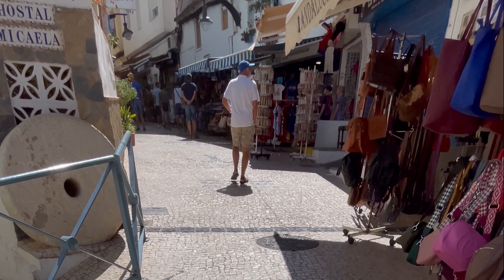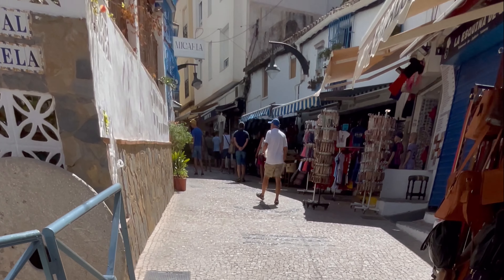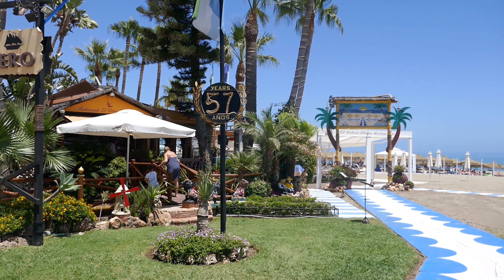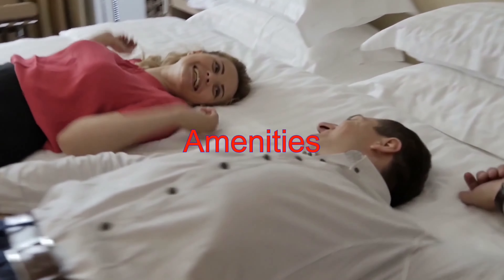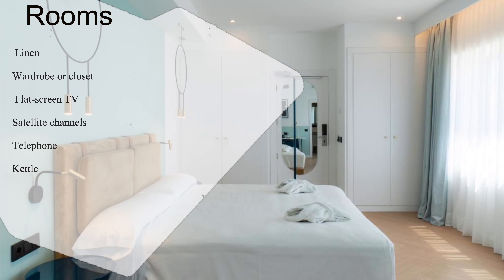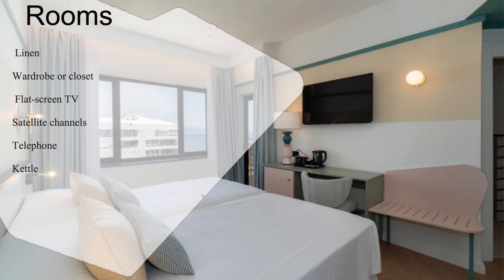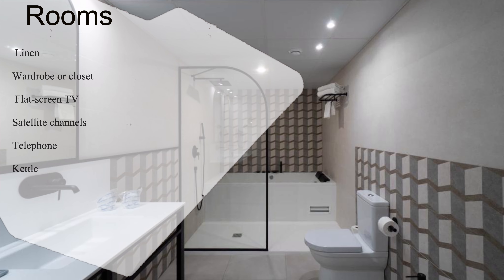Now let's look at the amenities this hotel has to offer. First things first — the rooms. Picture yourself in a bright and modern oasis, complete with balconies offering stunning views of the surroundings. Equipped with all the essentials like air conditioning, satellite TV, and a kettle, these rooms are your perfect retreat after a day of adventure.